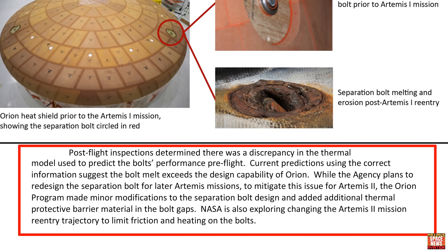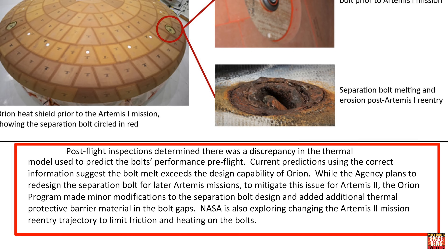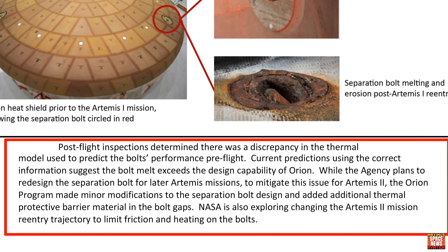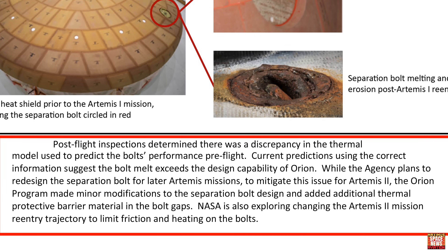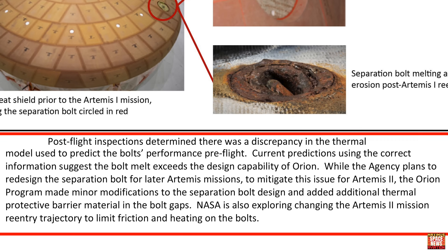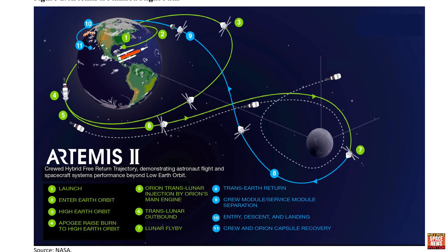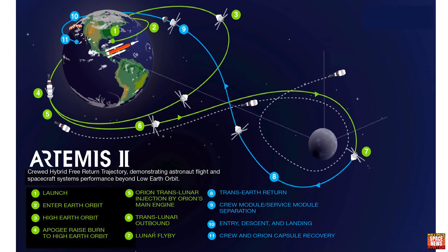Post-flight inspections determined there was a discrepancy in the thermal model used to predict the bolt's performance pre-flight, and current predictions suggest the bolt melt exceeds the design capability of Orion. While NASA plans to redesign the separation bolt for later Artemis missions, for Artemis 2 they made minor modifications and added additional thermal protective barrier material to the bolt gaps. NASA is also exploring changing the Artemis 2 re-entry trajectory to limit friction and heating on the bolts.